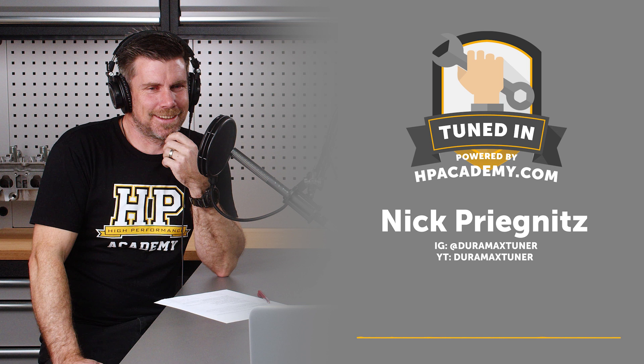Welcome to the podcast, Nick. I think it's a good place to start by learning how you got involved in the diesel tuning industry. There's no clear path to take to become a diesel tuner — so how did you fall into this role?